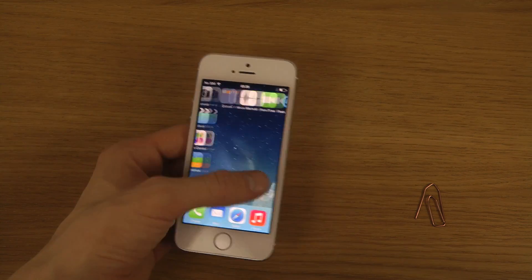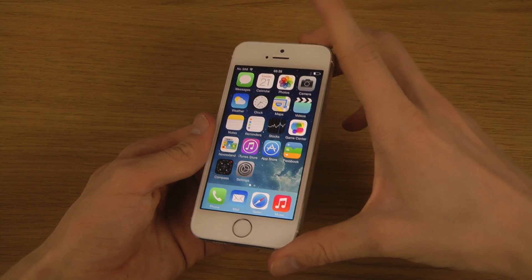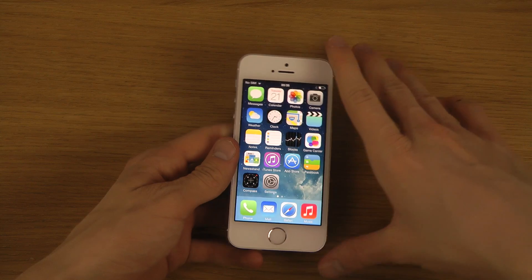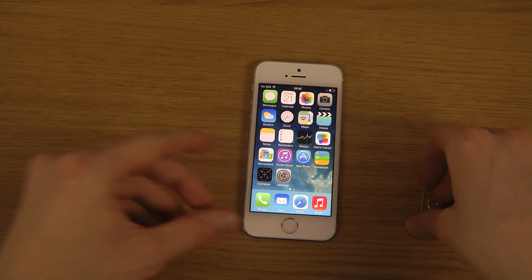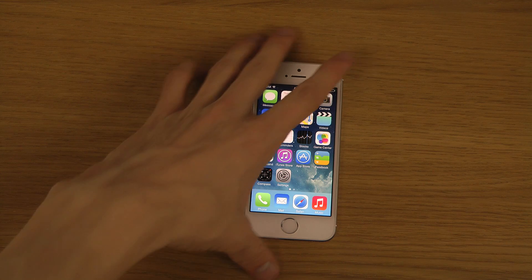The big thing of course is the power menu and the lock screen. I'll be checking those out in other videos as well, but yeah, this is only on the 5s. Peace out.